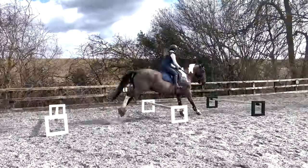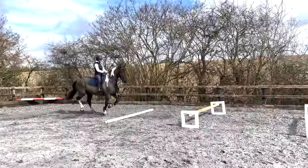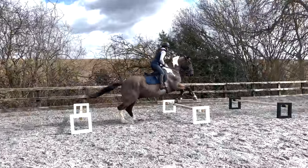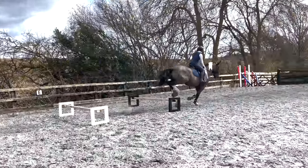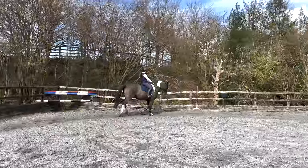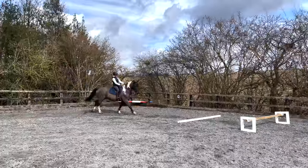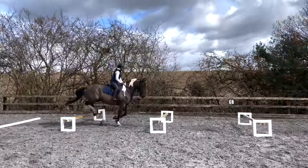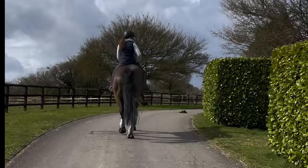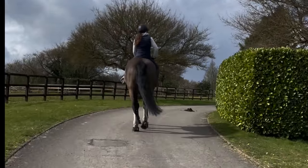On this rein he changes legs quite a lot — he doesn't stay on the right lead. You can see he's doing all sorts of things with his lead changes over the cavaletti. So the next time I was really working on keeping my right leg and right hand just to maintain that right bend a little more, and he managed it. Really good — super pleased with him that day, especially in the wind.